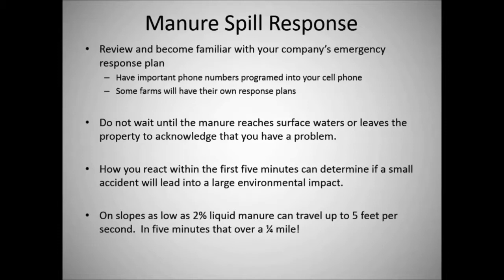Do not wait until manure reaches surface waters or leaves the property to acknowledge you have a problem. How you react in the first five minutes can determine if a small accident will lead to a large environmental impact. For instance, on slopes as low as two percent, liquid manure can travel up to five feet per second. In five minutes, that's over a quarter mile. In the time it took me to read this slide alone, that manure could travel 300 feet.